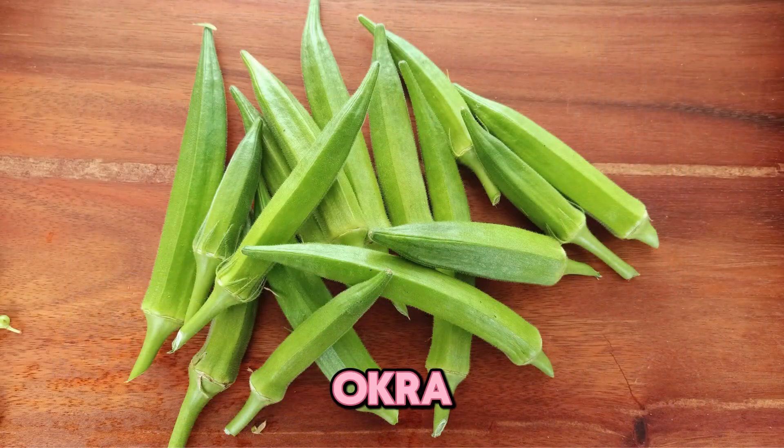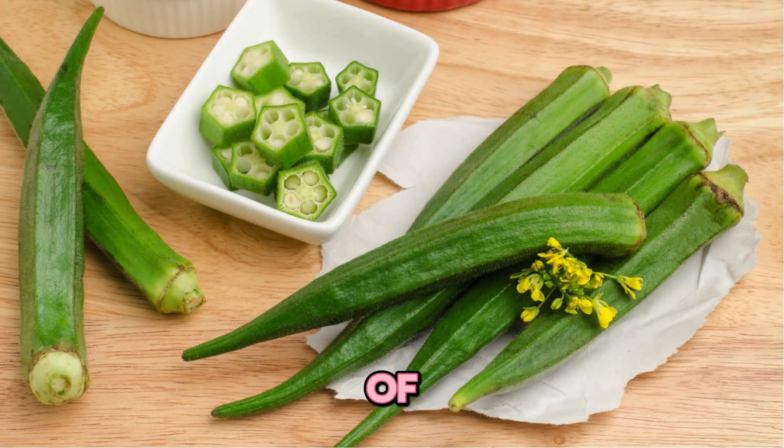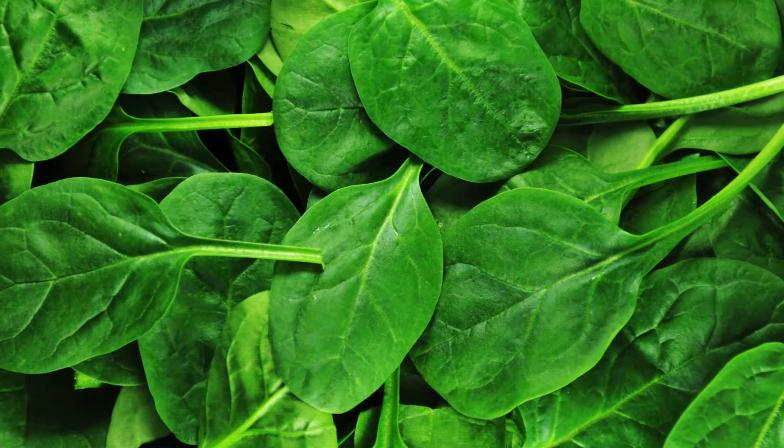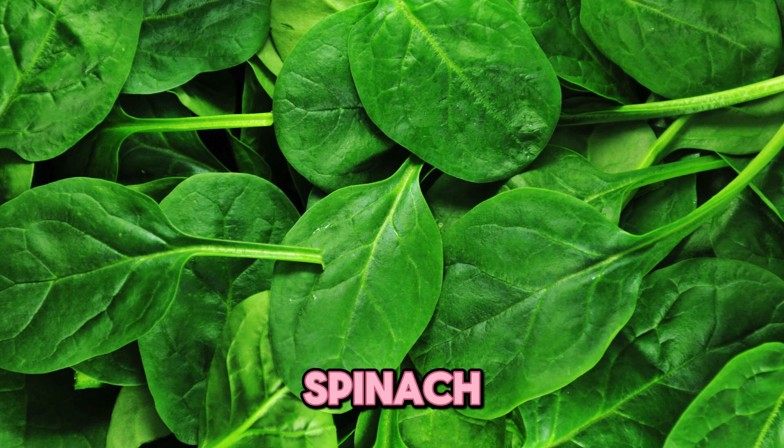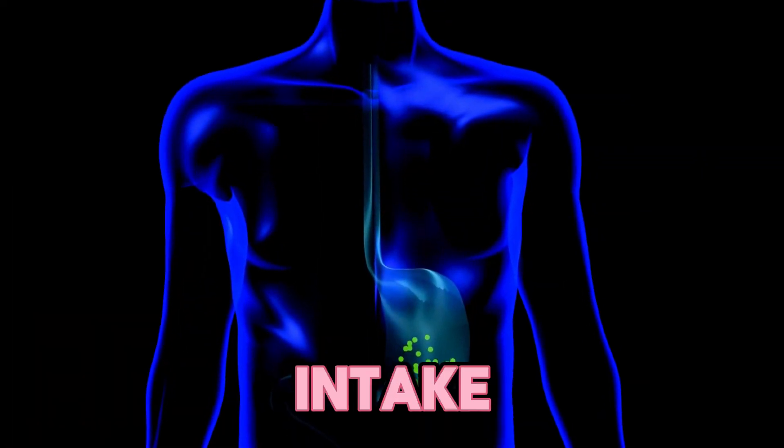One, okra. Okra has high oxalate levels, which can help in boosting levels of uric acid. Two, spinach. Spinach has high purine levels that get converted into uric acid once metabolized. Limit intake to avoid elevated uric acid levels.